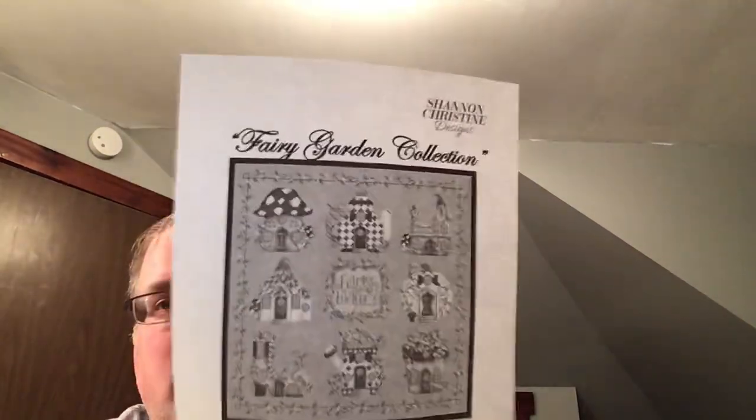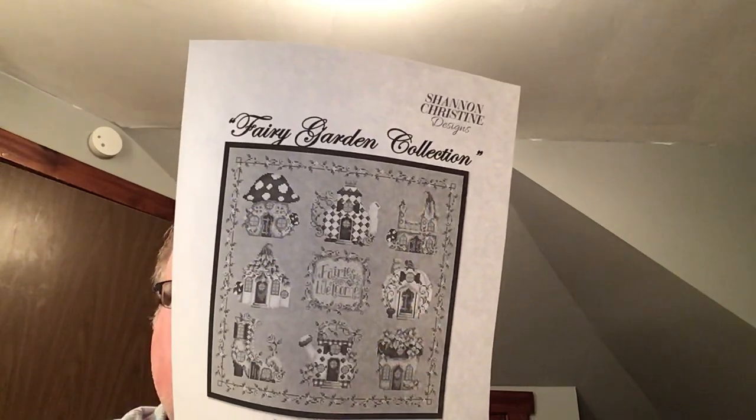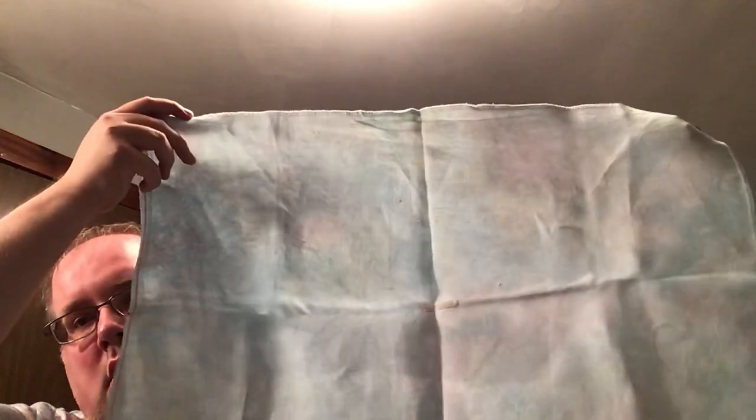Then the Fairy Garden Collection by Shannon Christine Designs — a very small, pitiful start. I think it goes this way — it's very small. I started in the sign in the center and didn't get very far, but this is Demoiselle Linen from Picture This Plus.